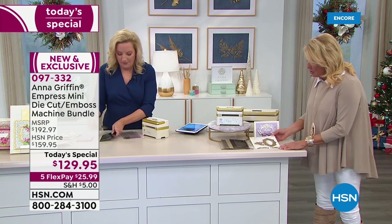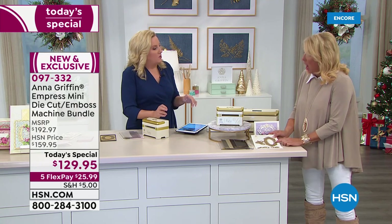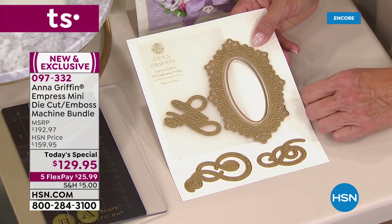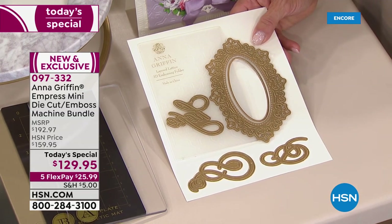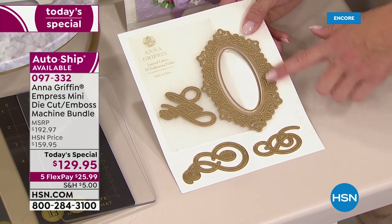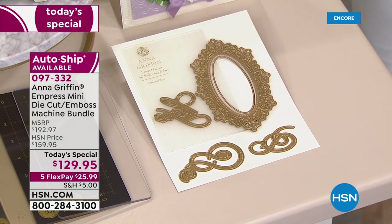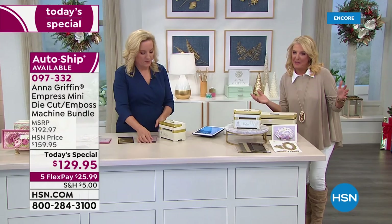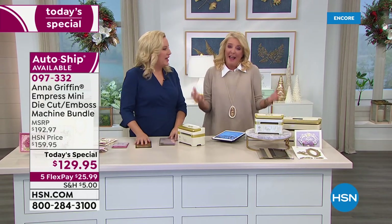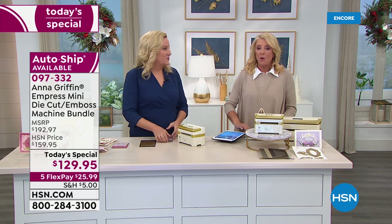You're also getting a 3D embossing folder — an A2 size folder which is four by six — and extra dies to go with it. That's our exclusive package. We also have auto ship on this: once you get the machine, you always want extra goodies. We have three auto ships — one in February, one in April, one in June — they're $17.95 each.